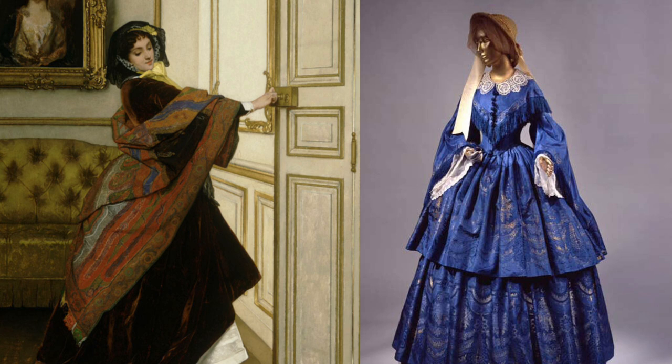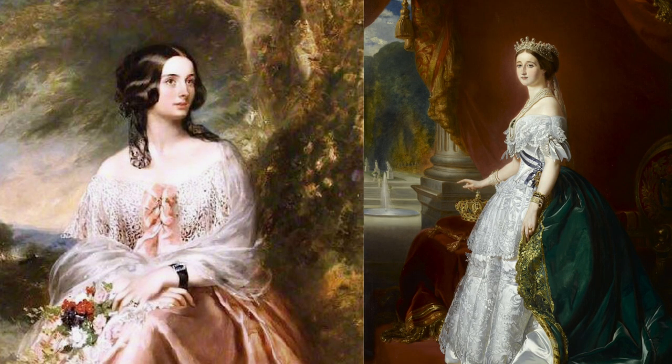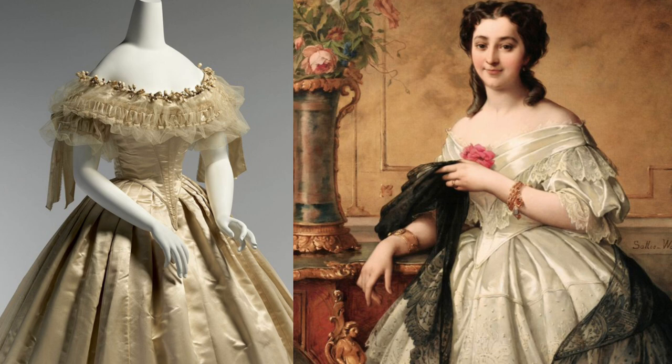For daytime, the sleeves were wide and mostly the whole body was covered up. For evening wear, the sleeves were off the shoulder, and the chest and neck were exposed. The waist was also at its natural position.